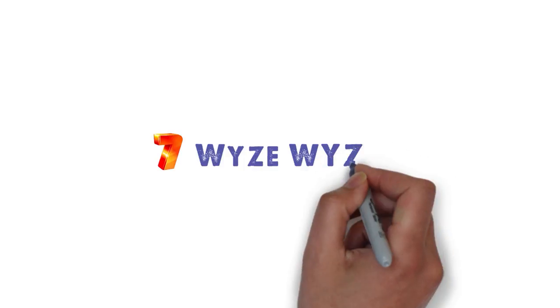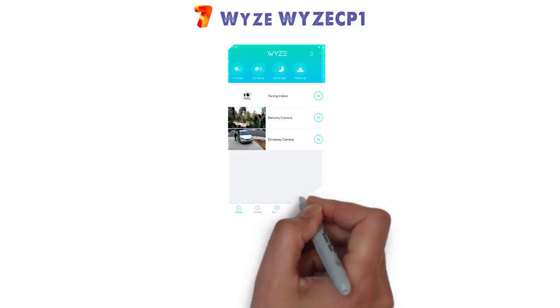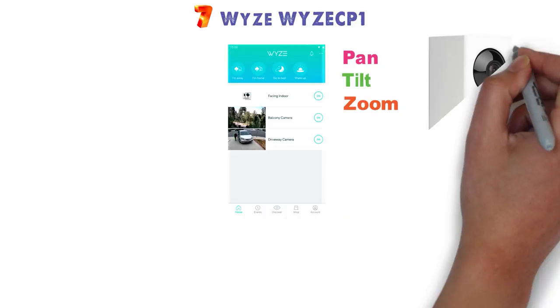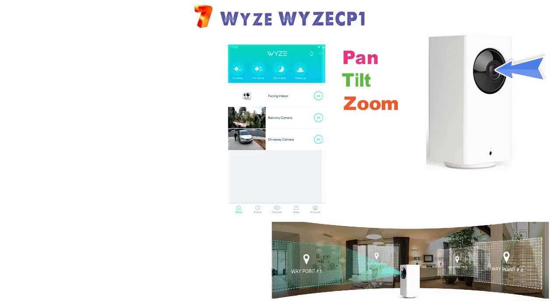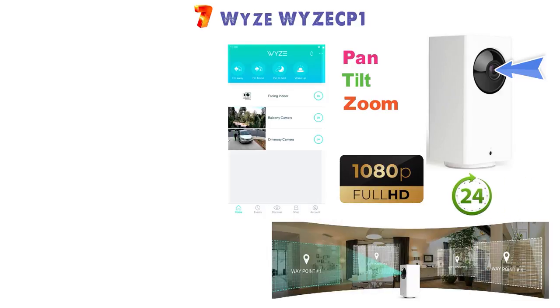At number 7 we have the Wyze WYZECP-1. This Wyze indoor camera allows you to control it via the Wyze app. Inside the app you can pan, tilt, and zoom so you can see every angle inside the room with just one camera. No intruder will be able to escape this camera as you are in full control. The camera live streams in 1080p and you can view it 24/7 in real time.